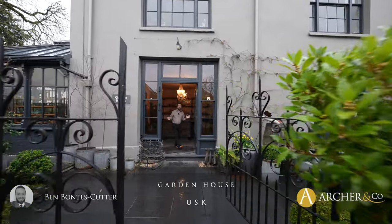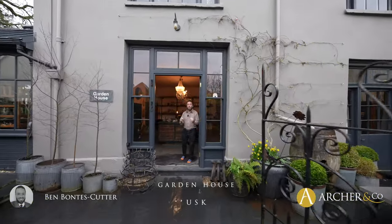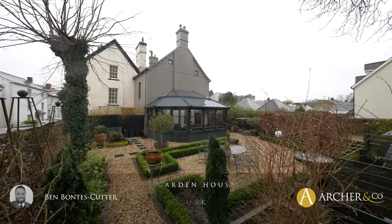Ladies and gentlemen, welcome to Garden House, an exquisite home right in the heart of Usk. Let's take a look around inside.